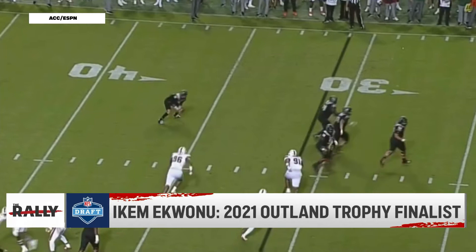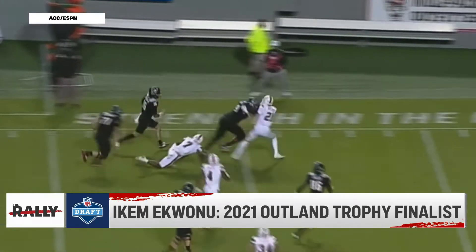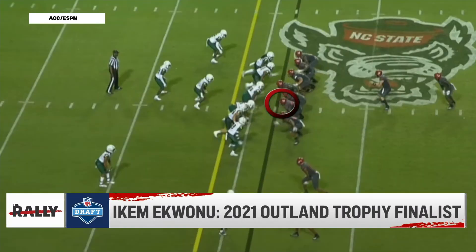The other thing you're going to see show up on the tape is the fact that he's got really good hands. He has very strong hands. He shoots them well. He can lock on to defenders and really knock them out of the way — which goes to the third strength for him. This dude's a mauler. You saw it right there, literally knocking grown men off of their feet.